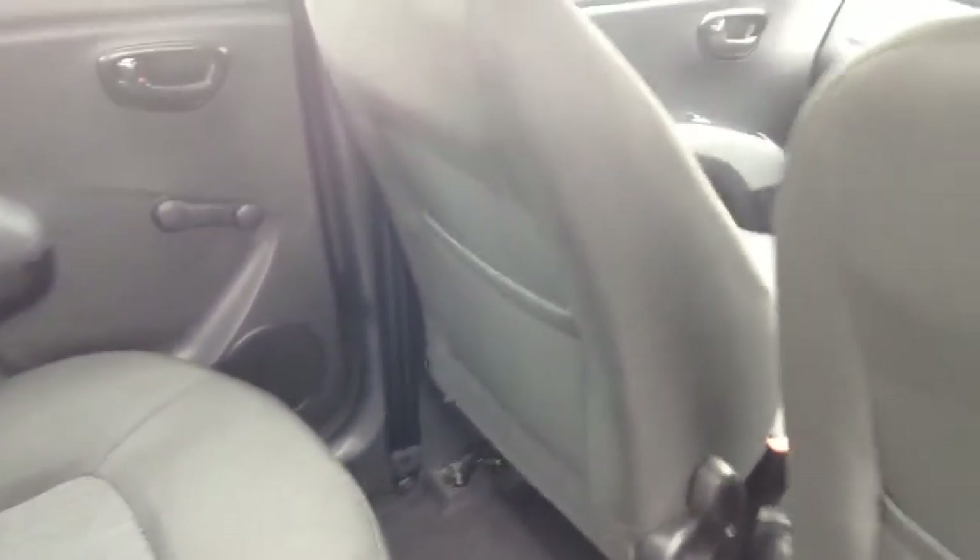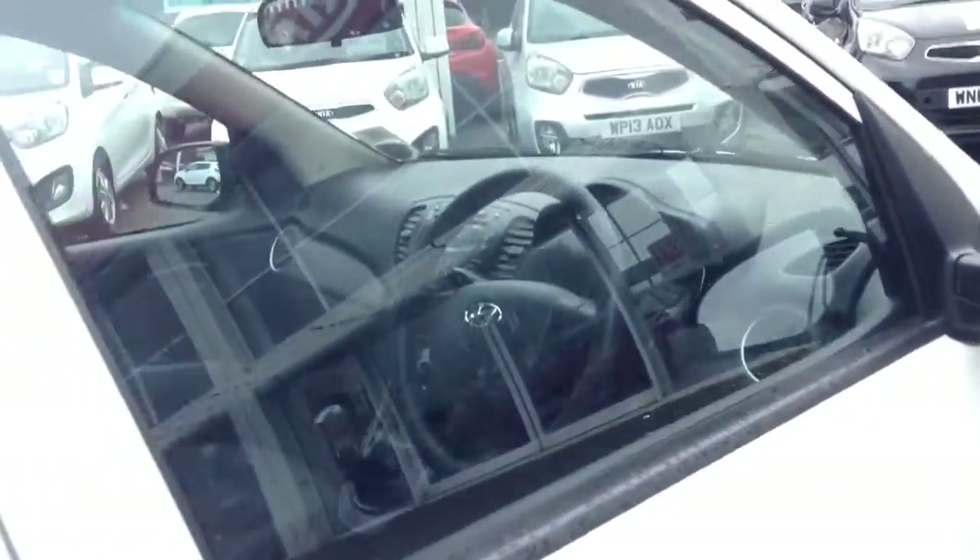Now if we head into the back seats, you can see you've got manual windows, speakers either side, and three rear seats each with headrests. It's a black cloth interior with a stitch fabric design down the centre. There's very good leg room for the size of the car, and you do have storage behind the driver's and passenger seats.